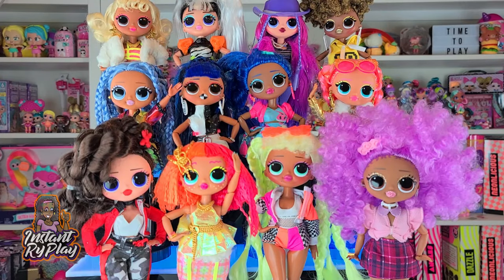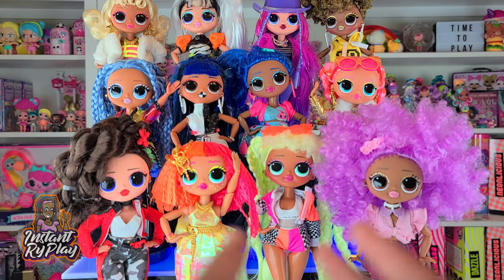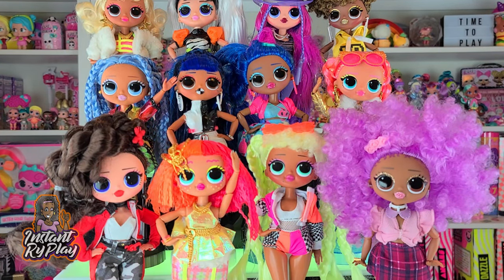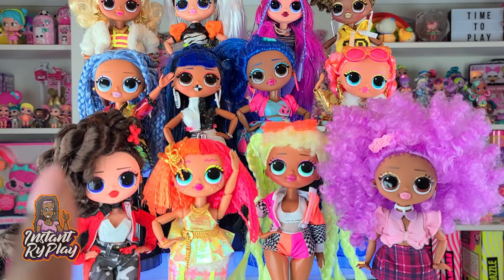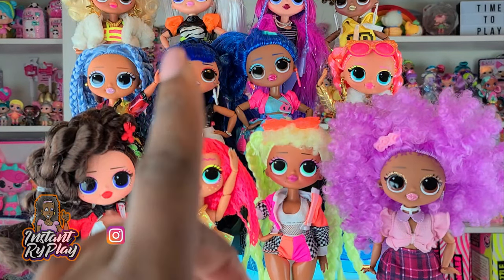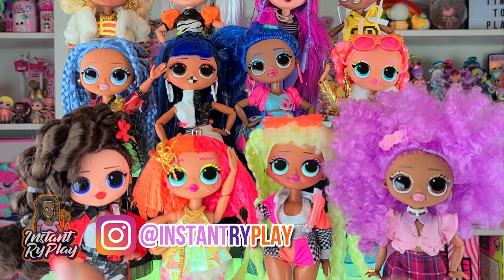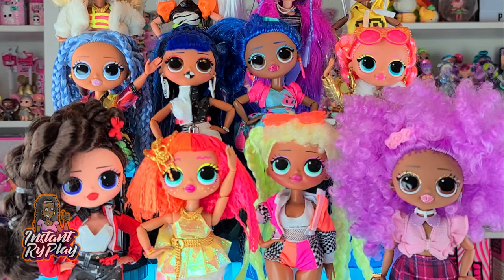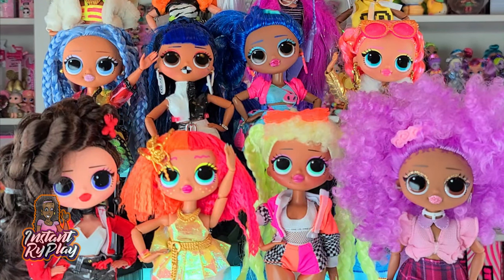That's all we had today on Instant Ride Play, where I showed you some different looks I created with my LOL Surprise OMG dolls. Accessories and clothing came from other LOL dolls, Snap Star, Monster High, Ever After High, Bratzilla, and more. If you know other doll accessories that fit OMG dolls, let me know in the comments! Follow me on Instagram, and if you're new here, click that red subscribe button and ring that notification bell. Even if you have a hard day, we hope you find some time to play — see you next time!